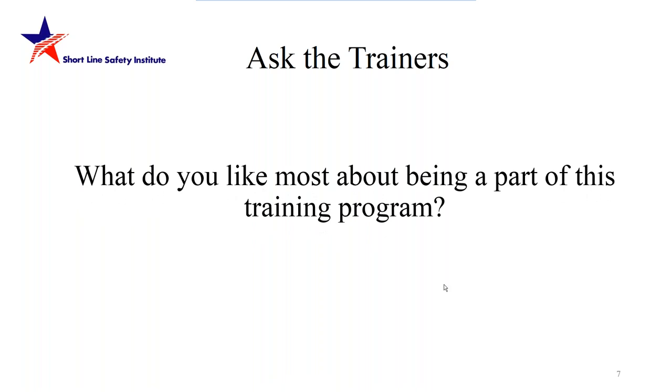First question for our trainers: what do you like most about being part of this training program? Tim Maness responds: I'm proud to be part of this program because it relates to safety and transportation — not only yours and your employees', but also the communities you serve. In those communities we have our families, children, grandchildren, relatives, and friends. It's incumbent upon us to ensure we follow these safety rules and regulations to make sure our loved ones remain safe.